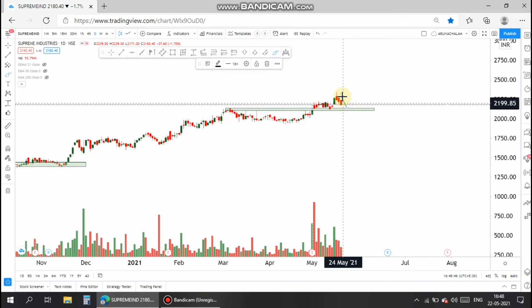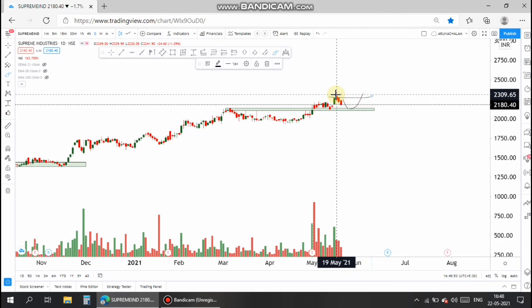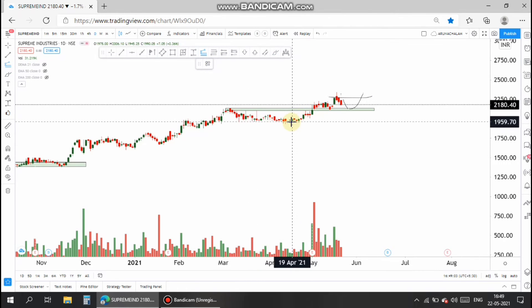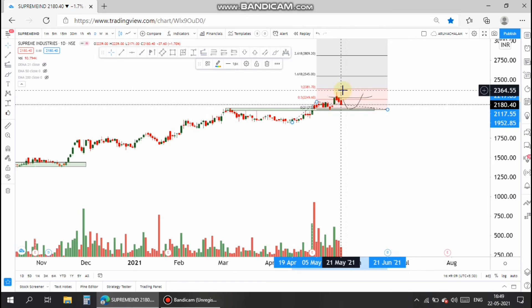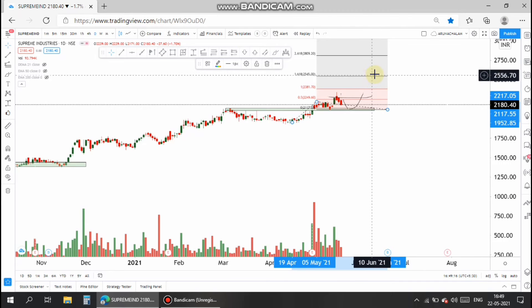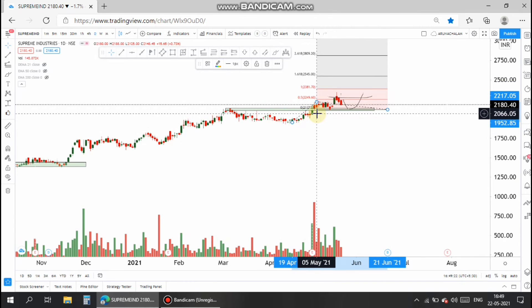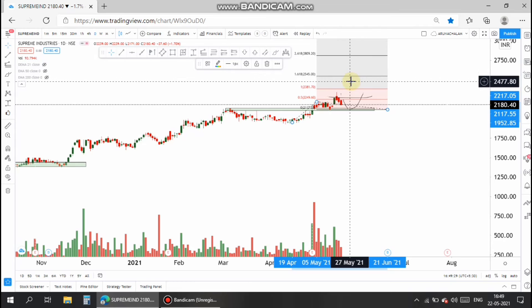The stock took a retracement and is now coming back to the same resistance area. One can take a trade after the stock moves above the 2300 range. In my view, the stock will further consolidate until it reaches the previous support level near 2127, and once it moves up from there, we should place a trade above 2300.